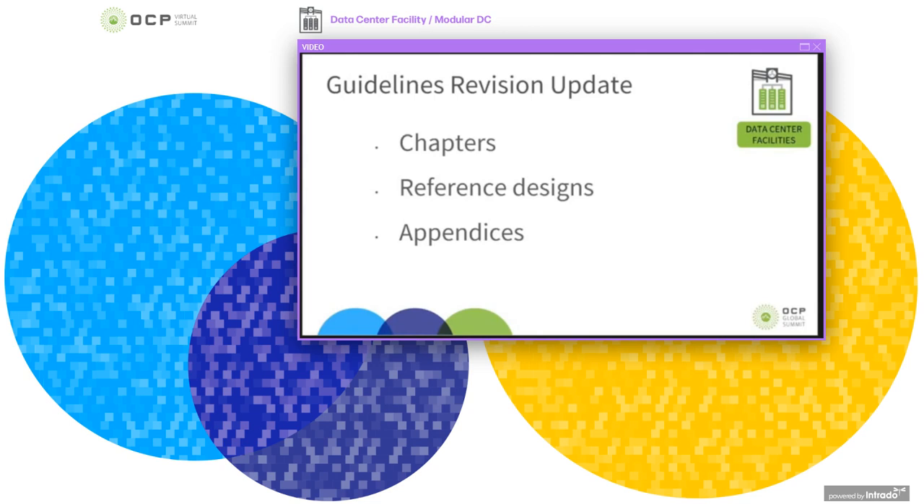The guidelines are split up into sections, with chapters for each of the main subsystems: architectural, cooling, electrical, telecommunications and pathways, and we need to develop these further. We will also need to add additional chapters for safety and compliance and sustainability. Within the chapters, we are looking to add reference designs and layouts for pods of open racks, and also one-line diagrams for example electrical systems.